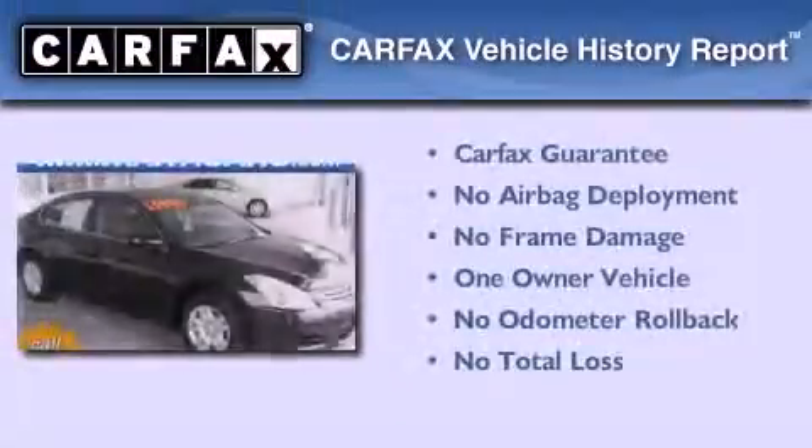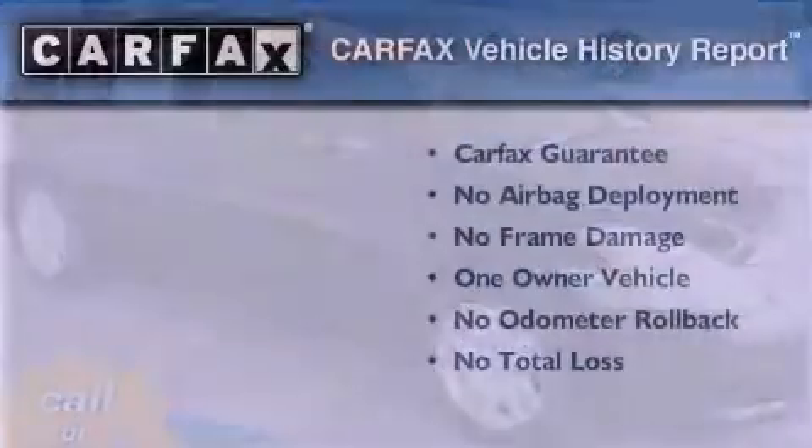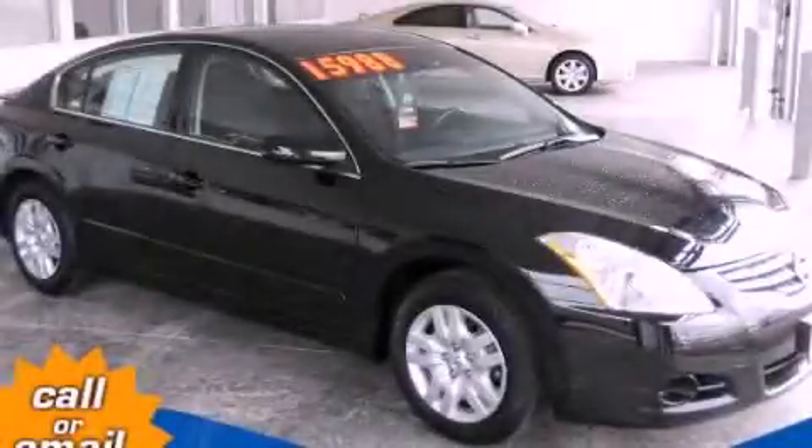This Nissan has had only one owner, and it qualifies for the Carfax buyback guarantee. Please call today to reserve this vehicle for a test drive.